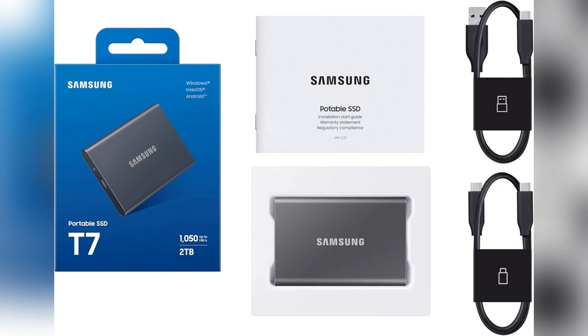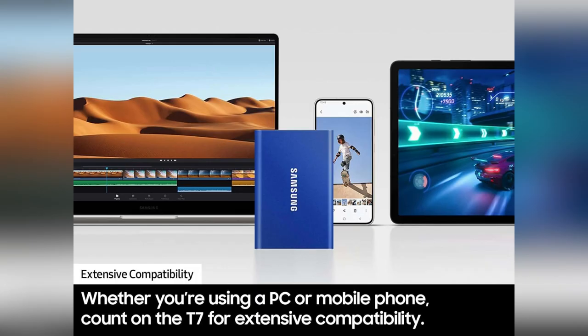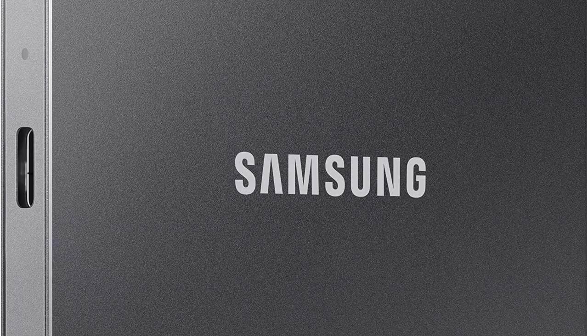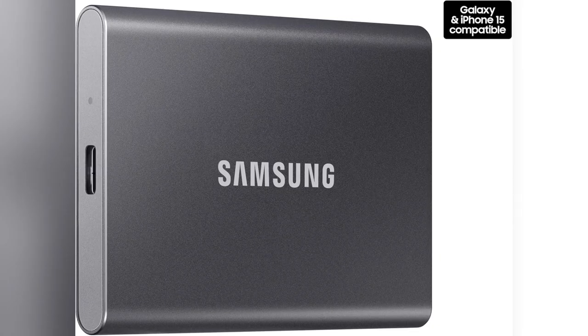It fits right into my pocket yet packs up to 4TiB. What really blew me away? The speed. We're talking 1,050 to 1,000 MB/s. Thanks to NVMe tech, file transfers and app launches feel instantaneous.